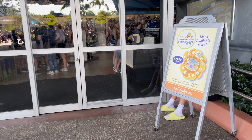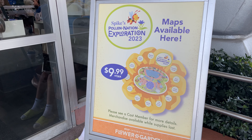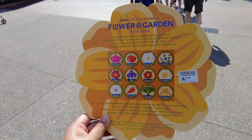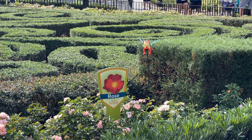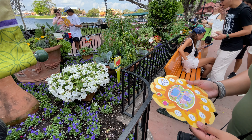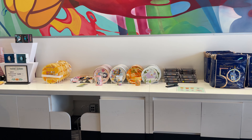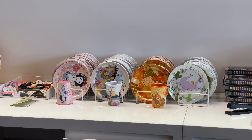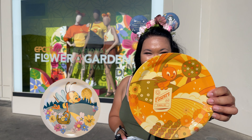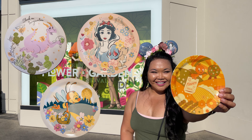In addition to the amazing topiaries, gardens, and food, there's also a really fun scavenger hunt — the Spike's Pollination Exploration — where you can follow Spike on this pollination trail throughout the park to find all the little spikes throughout the gardens. And regardless of if you finish or not, you can always head to the Creation Shop to claim your prize, which this year ended up being a selection of festival cups and plates featuring a few of your favorite characters. I couldn't help but get the adorable Orange Bird plate, though it was a tough choice between that one and the Snow White plate.